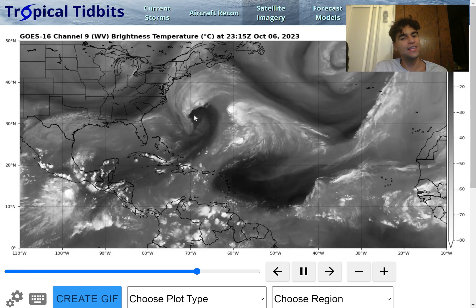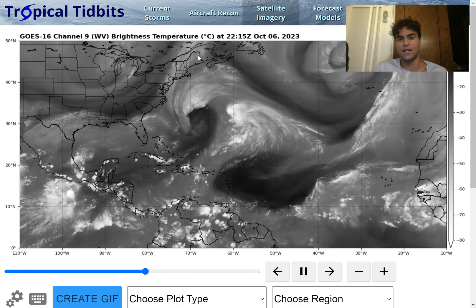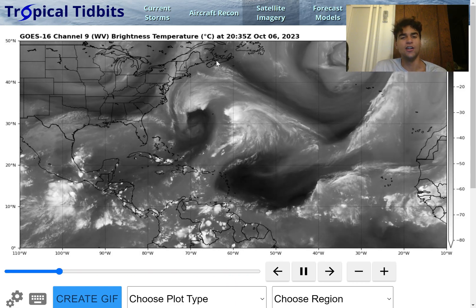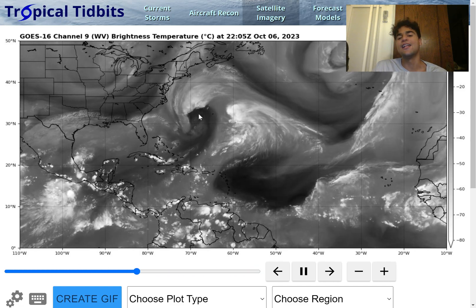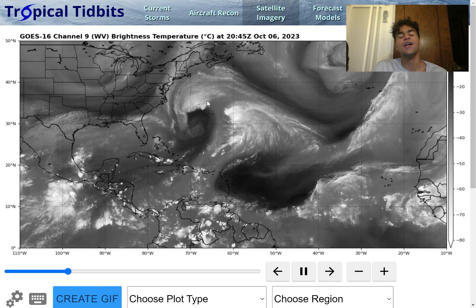However, despite this, it's expected to strengthen as it continues to head further northward, with its wind field expanding and potentially its max wind speed as well, as it approaches the Atlantic Canada coast and the coast of Maine. Taking a look at the overall composition of the remnants of Tropical Storm Philippe, we do see it's very reminiscent of a regular mid-latitude low, where we see dry air entraining the southern side with all the moisture located on northern portions of this storm system.